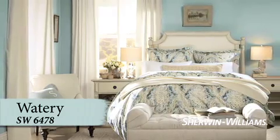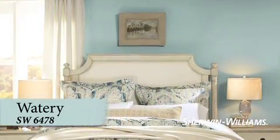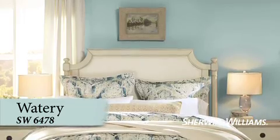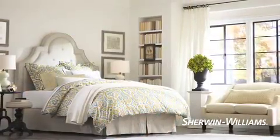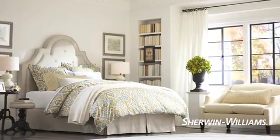Watery is a bit more saturated than our other favorite colors, giving it a light-hearted air that'll brighten your morning. The ideal bedroom comes in many colors and styles — choose the color that suits your lifestyle and transform a simple bedroom into your personal sanctuary.